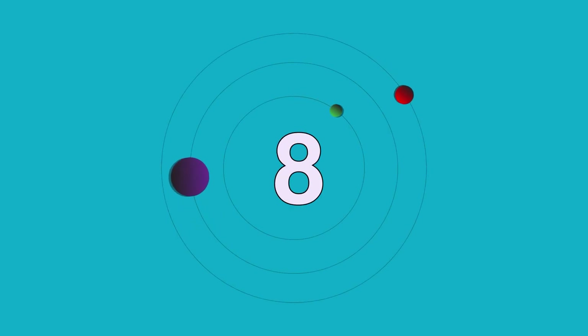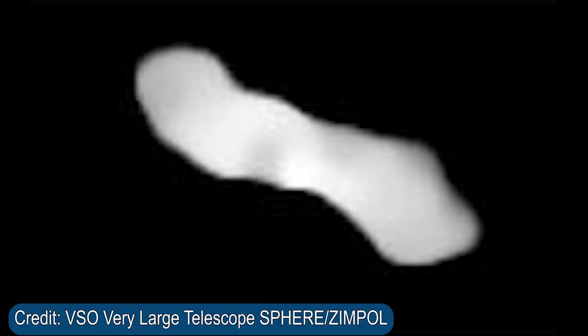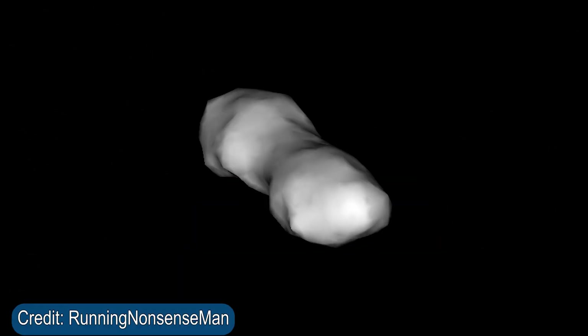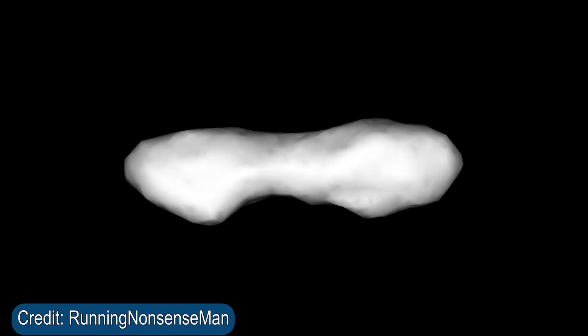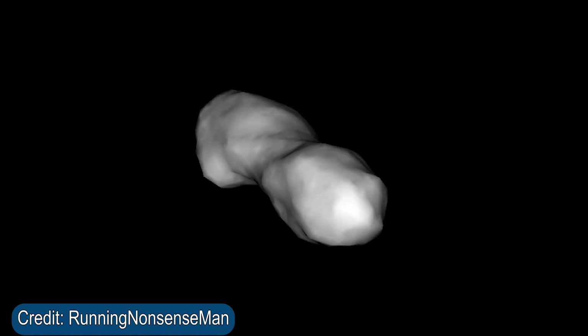The next object in this list is the asteroid Cleopatra, which looks like a dog bone. It's almost 270 kilometers long and roughly 60 kilometers wide, with a very bizarre shape. It spins much like a stick thrown through the air, going end over end. A fun fact about this asteroid is that if it spun slightly faster, it would tear itself apart and form two different asteroids in a binary system that would orbit each other — which is really fascinating.